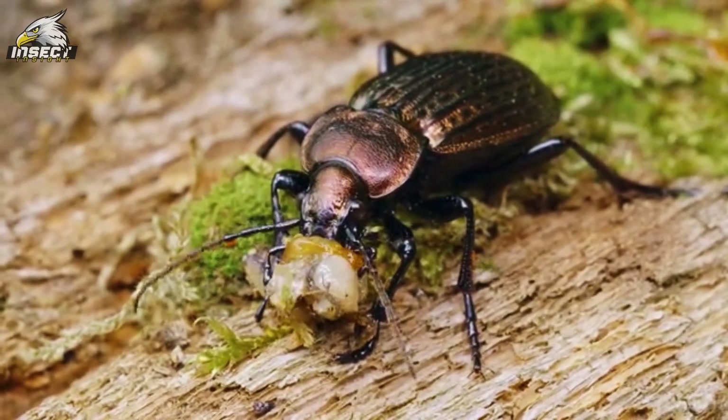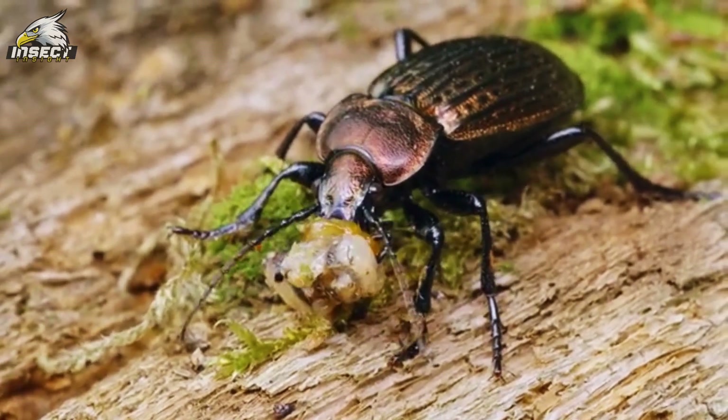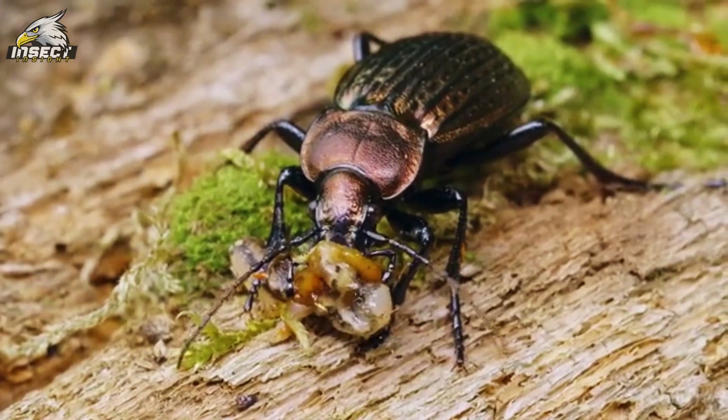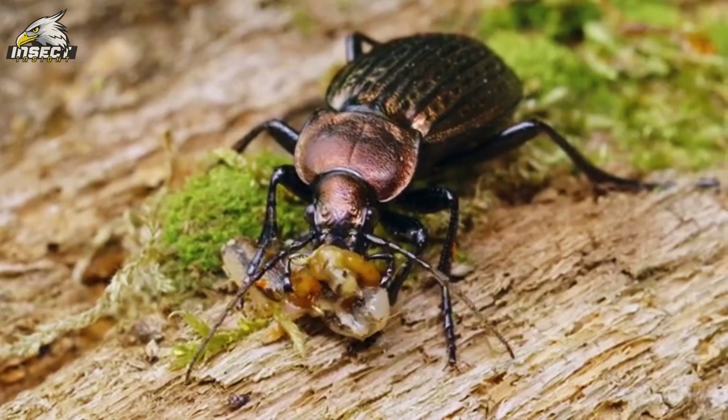Many beetle species are natural pest controllers, keeping pesky bugs in check. They're like silent guardians of our crops and forests, working hard behind the scenes to keep everything in harmony. Without them, we'd be overrun with pests and our food supply would be in serious trouble.